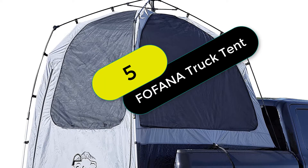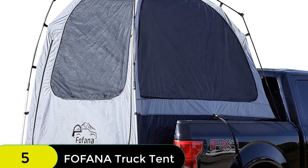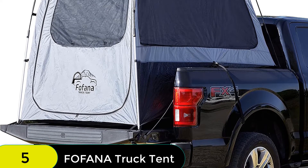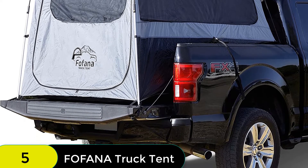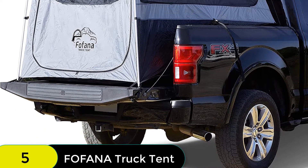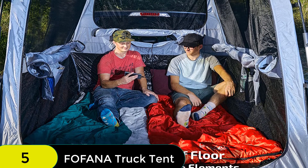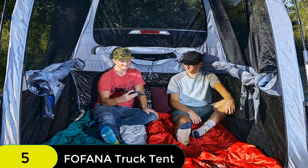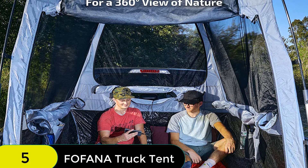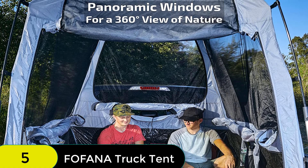At number 5 on our list, we have the Fafana Truck Bed Tent Automatic Setup Pickup Truck Tent. Its patent-pending automatic pole structure sets up in a snap, so you can spend more time enjoying nature. When it's time to break camp, the easy takedown feature lets you do it in record time. Plus, massive full-height windows give you a panoramic 360-degree view of your surroundings. The cavernous interior features a 6-foot standing height, making it the perfect solution whether you're looking for a rooftop tent alternative or just an easy way to camp on your truck bed.